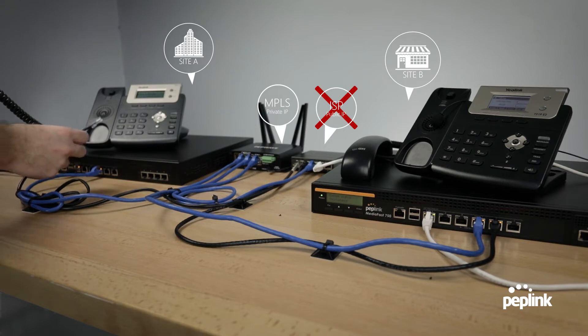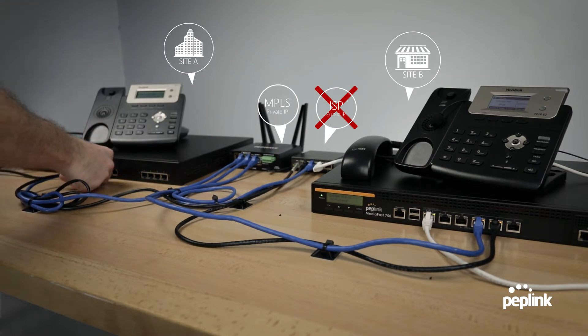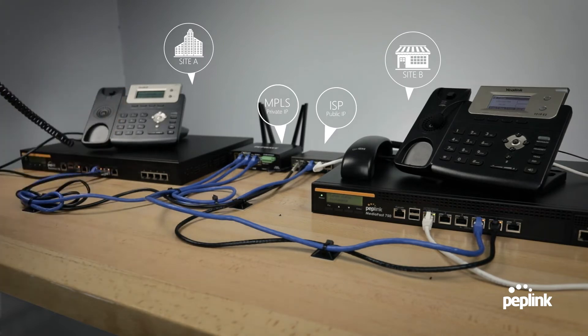I just completely disconnected the ISP and let's plug it back in. One, two, three. And there we go. Again, very, very smooth.